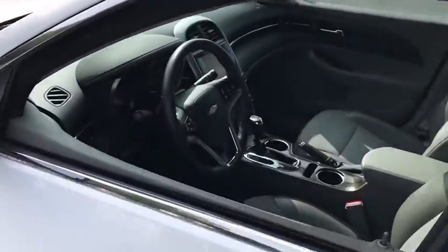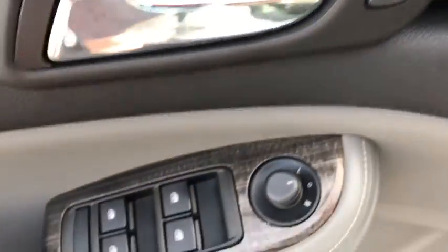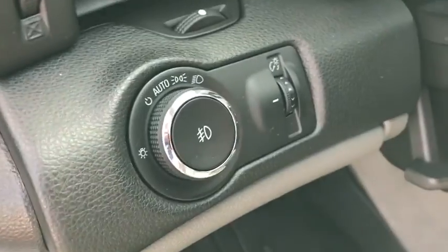Traction control, dual airbags, power steering, four-wheel disc brakes, aluminum wheels, center armrest, AM-FM stereo with CD player and MP3 WMA capability, rear window defroster.